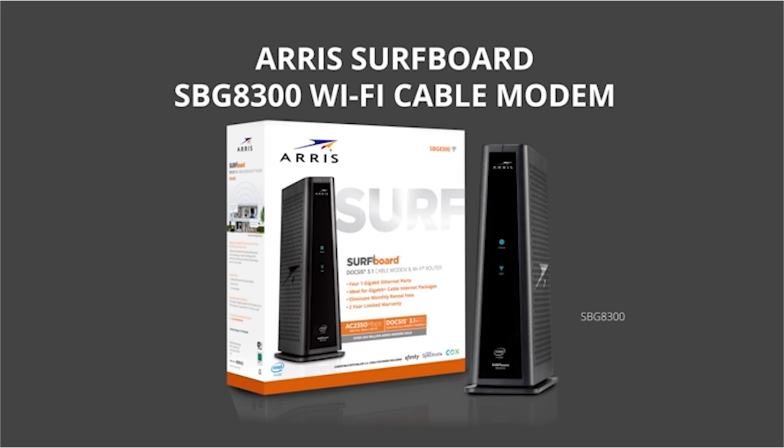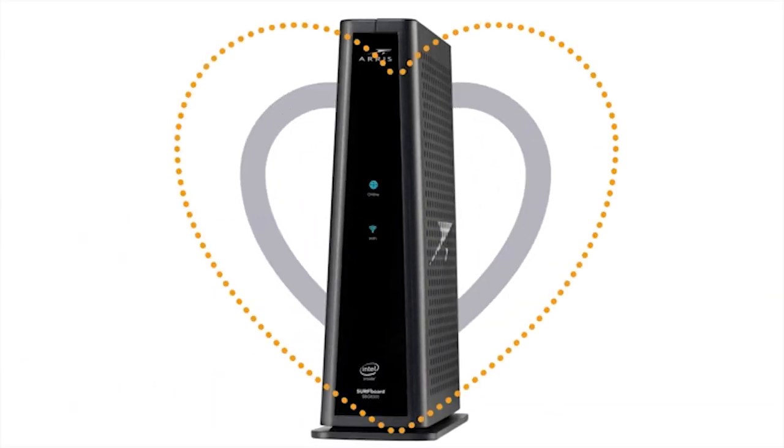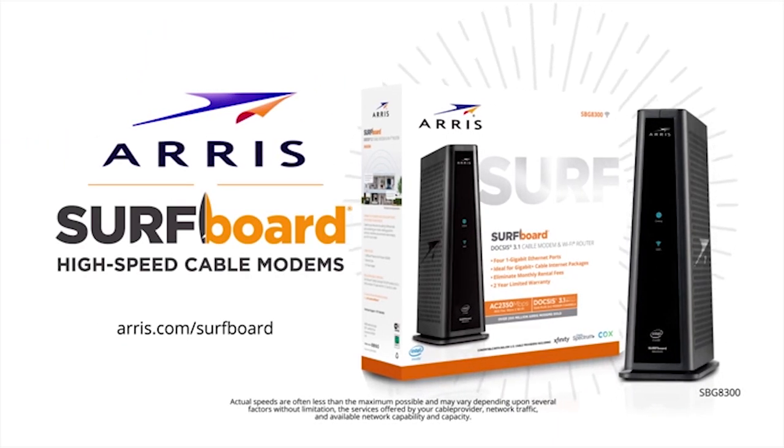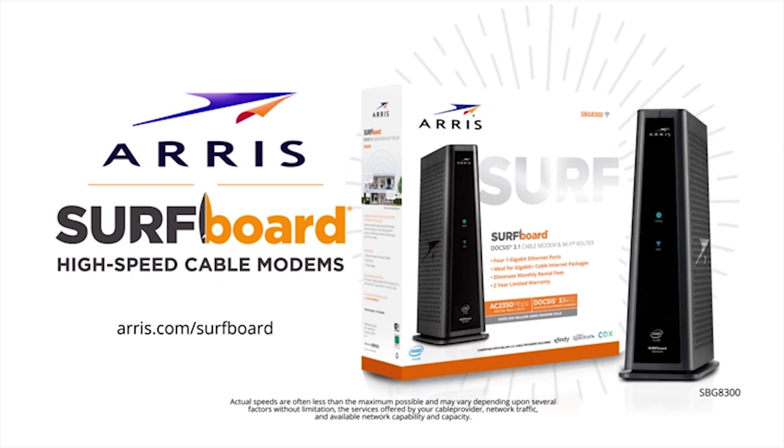DOCSIS 3.1 Wi-Fi cable modem. Your cable modem is the heart of your network. Arris Surfboard SBG8300. DOCSIS 3.1 Wi-Fi cable modem — own yours today.